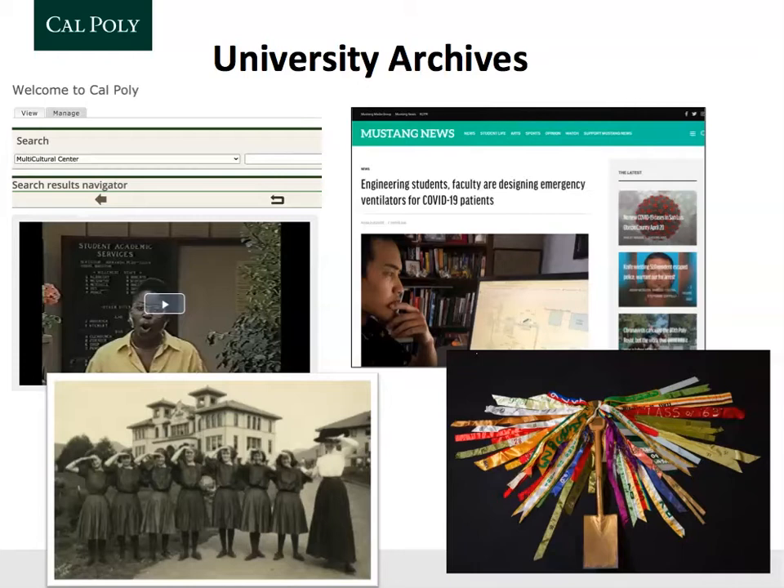Here are a few examples of formats of material. We have historic photos, videos, films, VHS tapes, and audio tapes. We also archive the Cal Poly websites — since 2015, we've been capturing the websites as they change over time, and that's a great research tool.